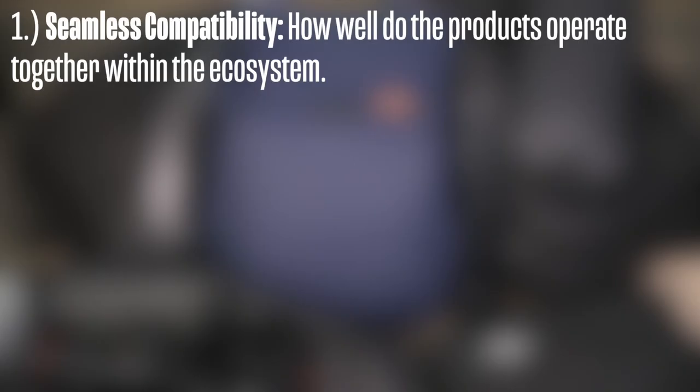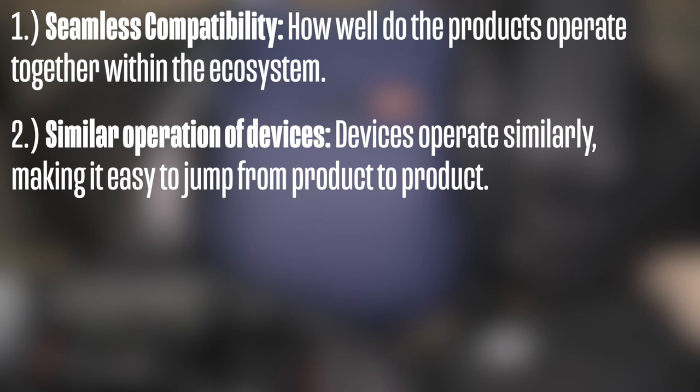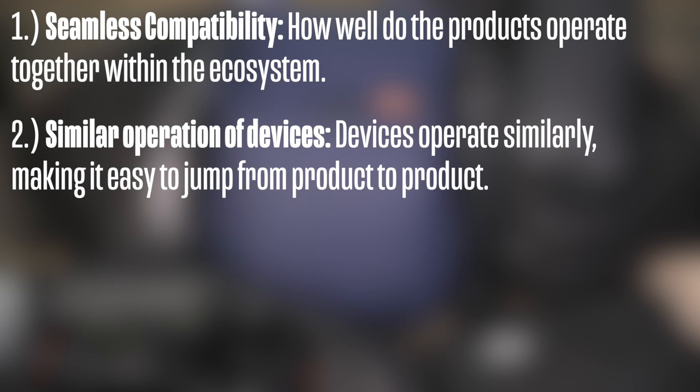What makes Peak Design a great ecosystem? There are three things I've identified. One is seamless compatibility — how well do the products operate together within the ecosystem? The next is similar operation devices — how devices operate similarly, making it easy to jump from product to product. And the last is how devices enhance other devices' usability — products used together are greater than the sum of their parts.